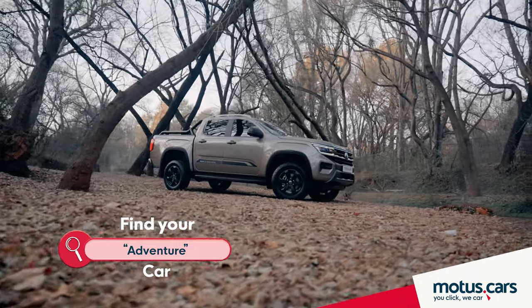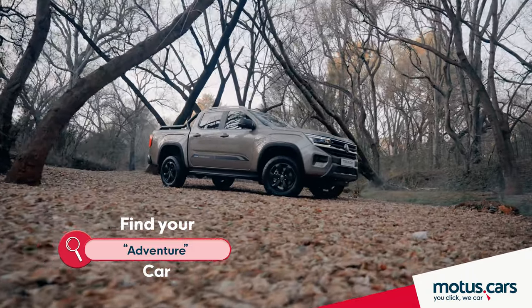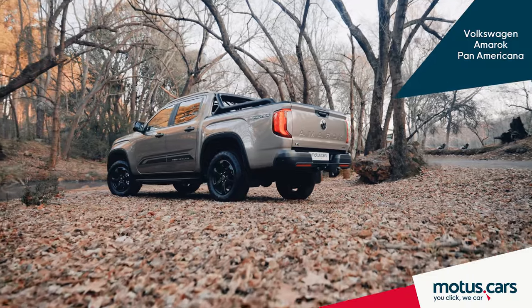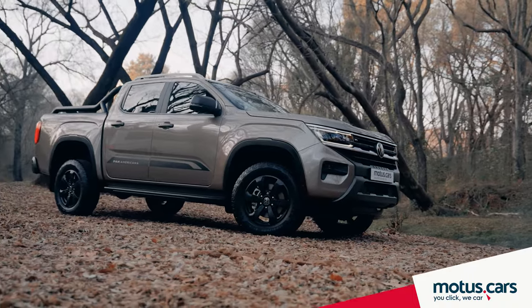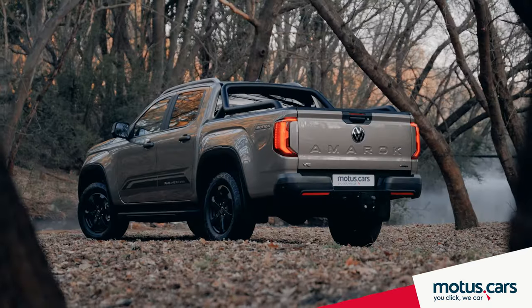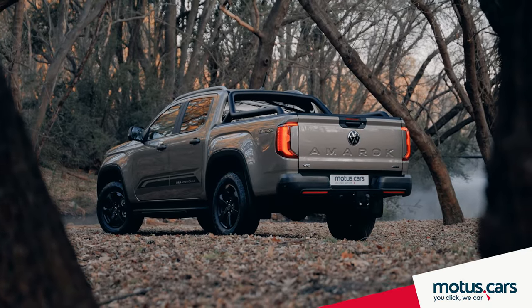Built with the same DNA as the new Ford Ranger, the new Volkswagen Amarok is now tougher and more capable than ever before, but retains the Volkswagen look and feel behind the wheel. And in Pan-Americana form, it's certainly very attractive too.